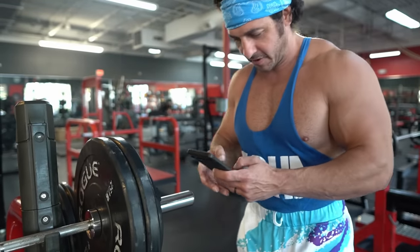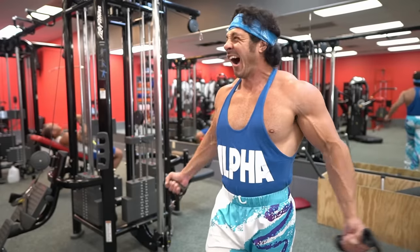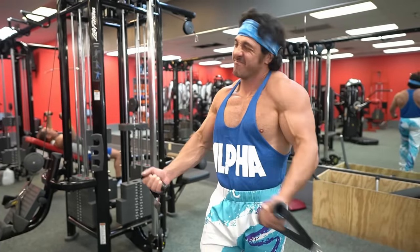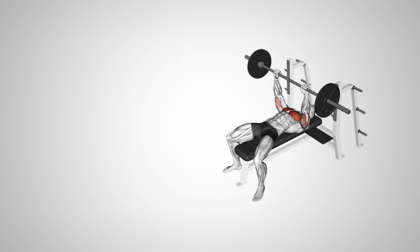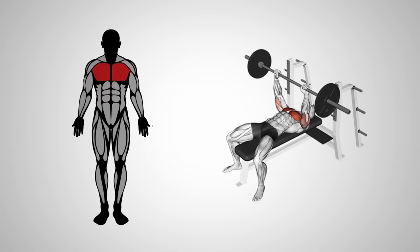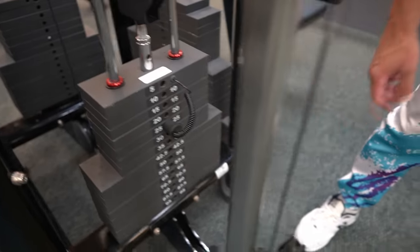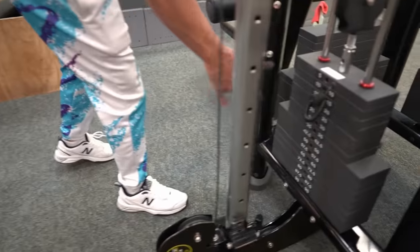Tip number four: train isolation movements at a high intensity. Many of us train at high intensities when it comes to big compounds like the bench press, but when was the last time you took note of the weight used on a cable fly? Keep in mind that compound movements like a flat barbell bench press work not only the pecs but also the triceps and front delts, so the growth stimulus is scattered among the three agonist muscles.